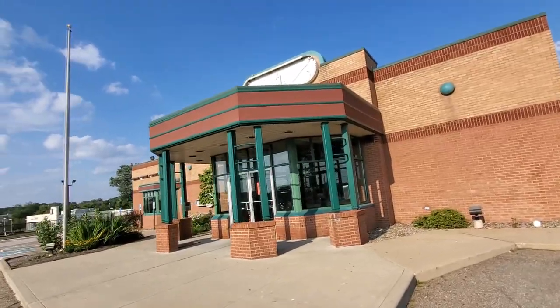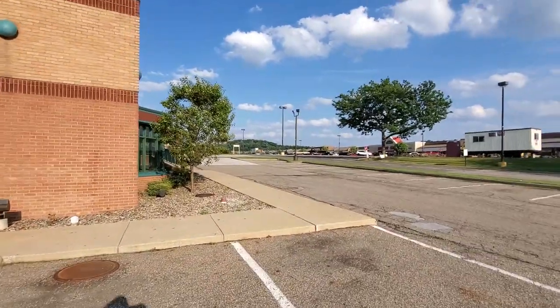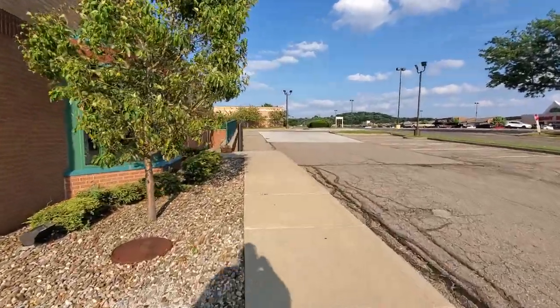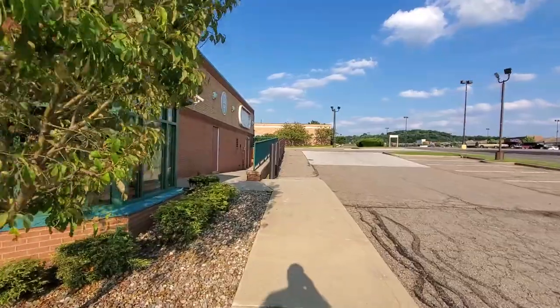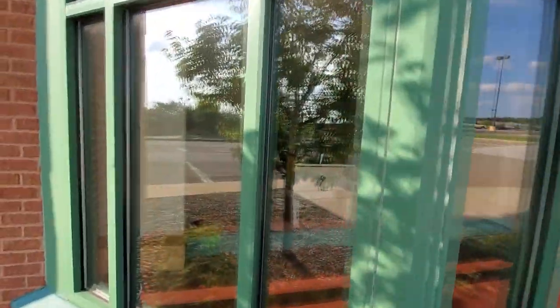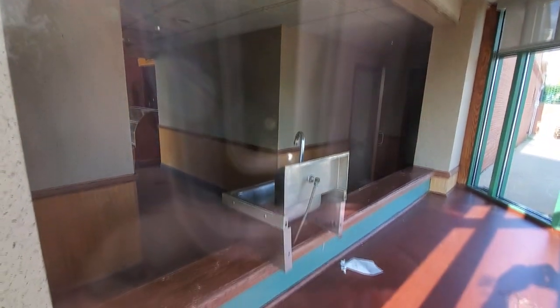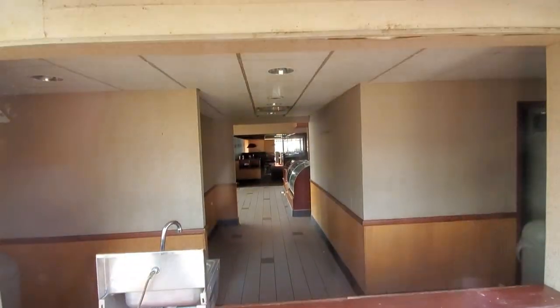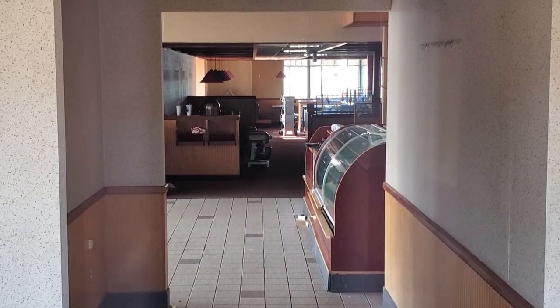That's it for the front. Let's go around the side here and see if we can see in some of these bay windows — I think we just might be able to take a peek. Not the greatest, but there we go, we can see a little bit into the dining room, or I guess the little lobby in the front.